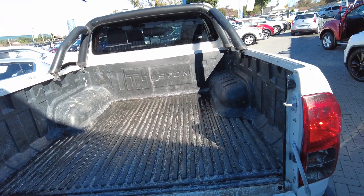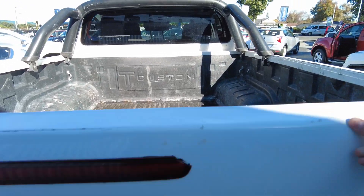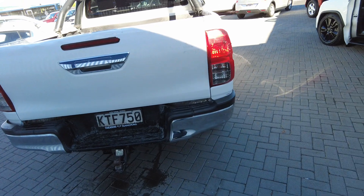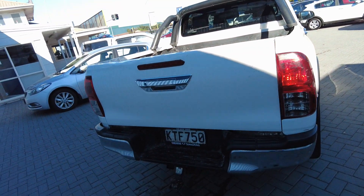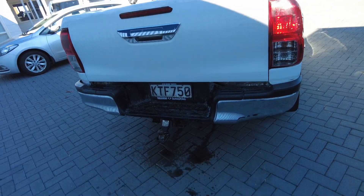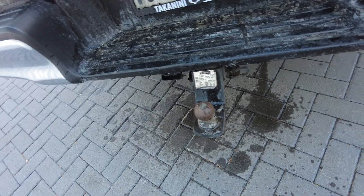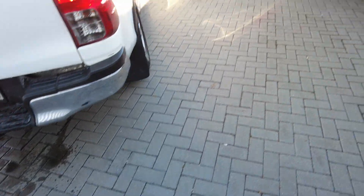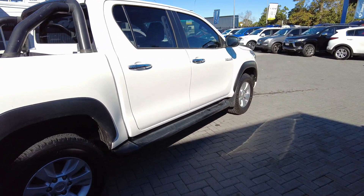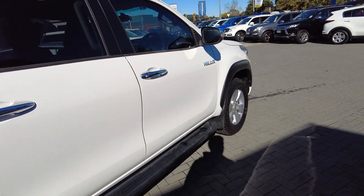A couple of fun facts about this vehicle: it has roughly 122,000 kilometres on the clock, a manual transmission, diesel engine, and 2.8 litres capacity. Below the number plate the vehicle comes equipped with a tow bar — handy and almost essential for any truck owner. You wouldn't have a truck these days without being able to tow a trailer, a caravan, or whatever floats your boat — so maybe even a boat.